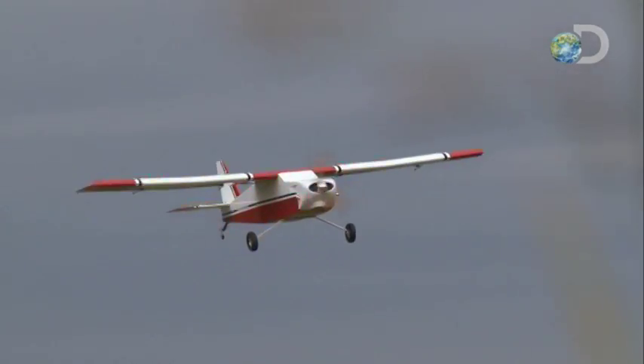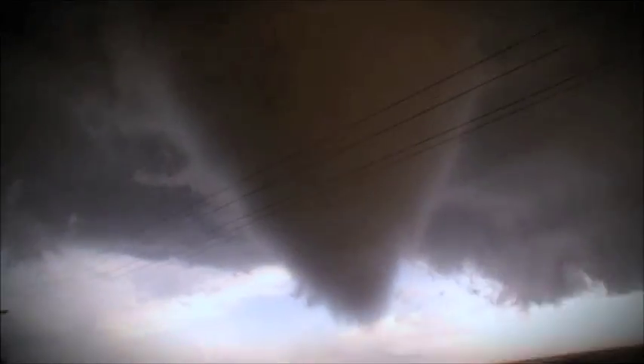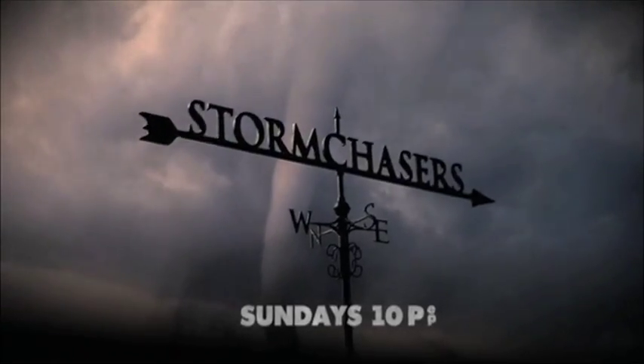That's so incredible. We can get in this one. Get ahead! Oh my God! Storm Chasers, Sundays at 10. It's all new on Discovery.